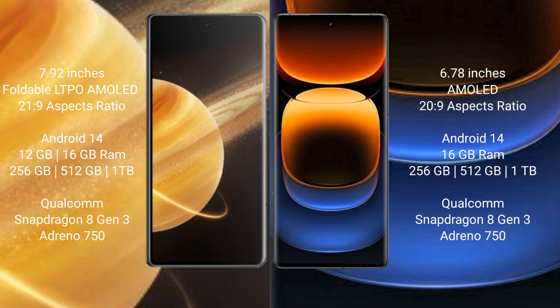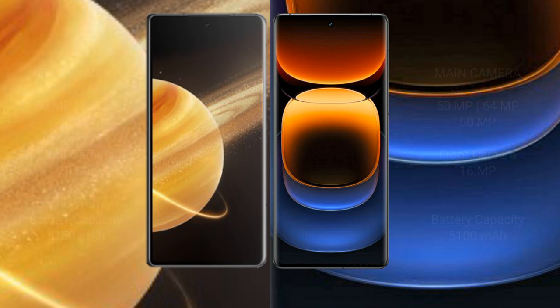Honor Magic V3 is powered by the Qualcomm Snapdragon 8 Gen 3 processor with Adreno 750 GPU. Vivo iQOO 12 Pro comes with 16GB RAM and 256GB, 512GB, or 1TB internal storage, also powered by the Qualcomm Snapdragon 8 Gen 3 processor with Adreno 750 GPU.